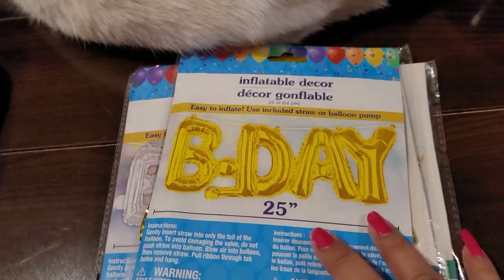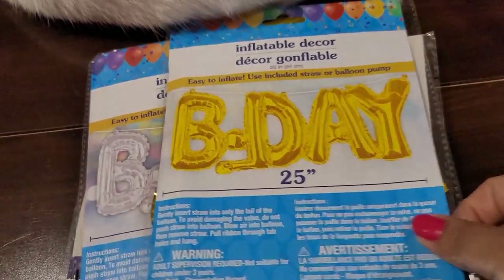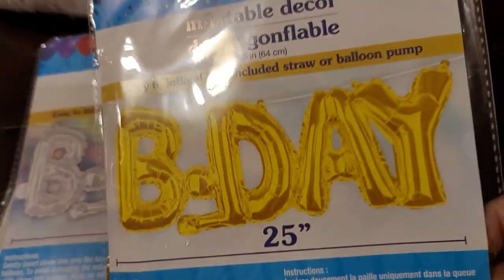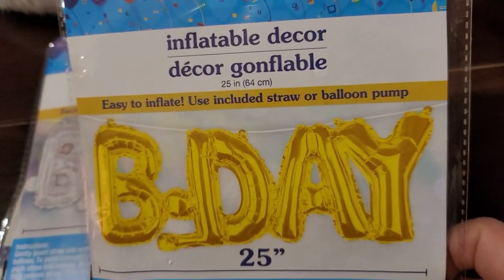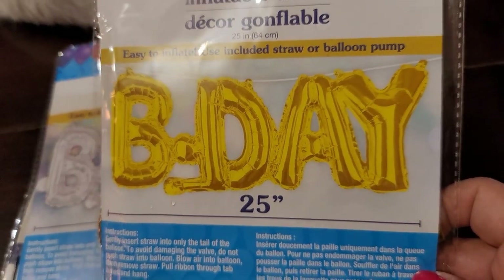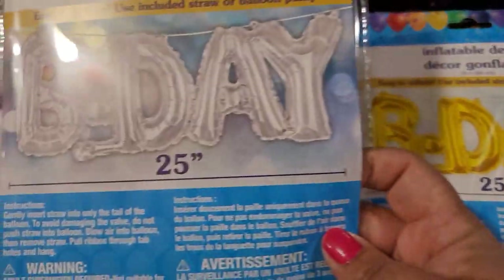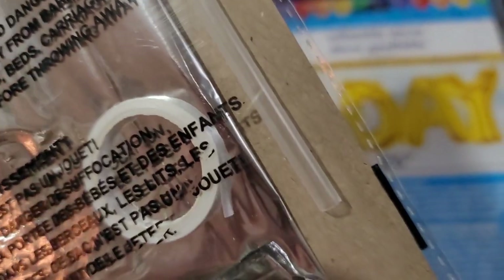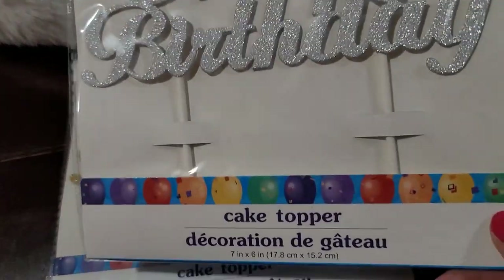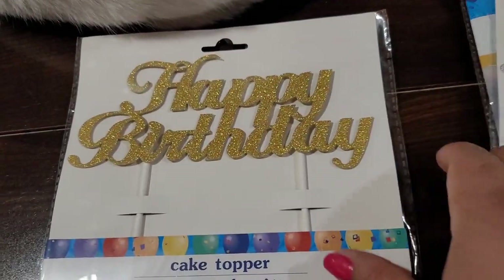I found some new birthday balloons — I've picked up the 'Happy' ones but I've never seen the 'Birthday' ones. Here's the birthday one — it just says 'B-Day,' 25 inches. This one's in gold and this one's in silver. They come with a little straw to blow them up. And then these are cake toppers — just says 'Happy Birthday,' in silver and in gold.